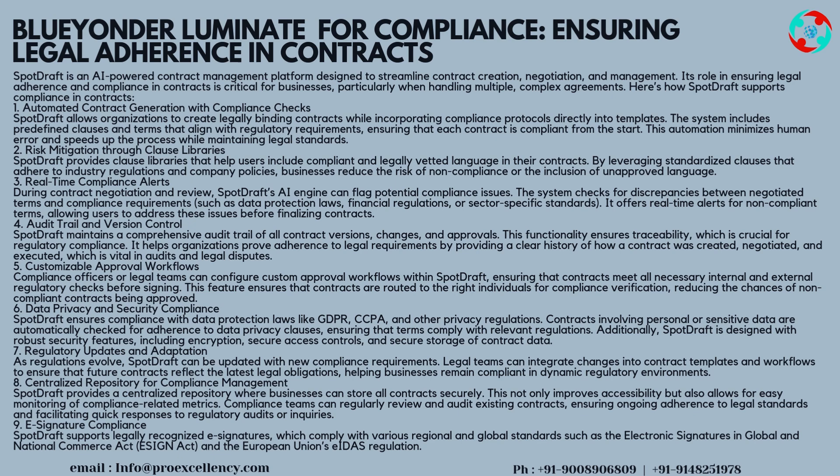This automation minimizes human error and speeds up the process while maintaining legal standards. Strategy 2 — Risk Mitigation Through Clause Libraries: SpotDraft provides clause libraries that help users include compliant and legally vetted language in their contracts. By leveraging standardized clauses that adhere to industry regulations and company policies, businesses reduce the risk of non-compliance or the inclusion of unapproved language.